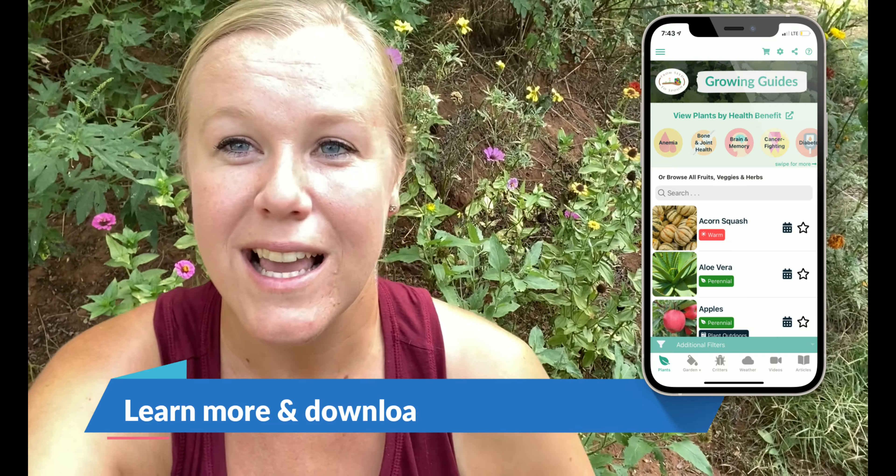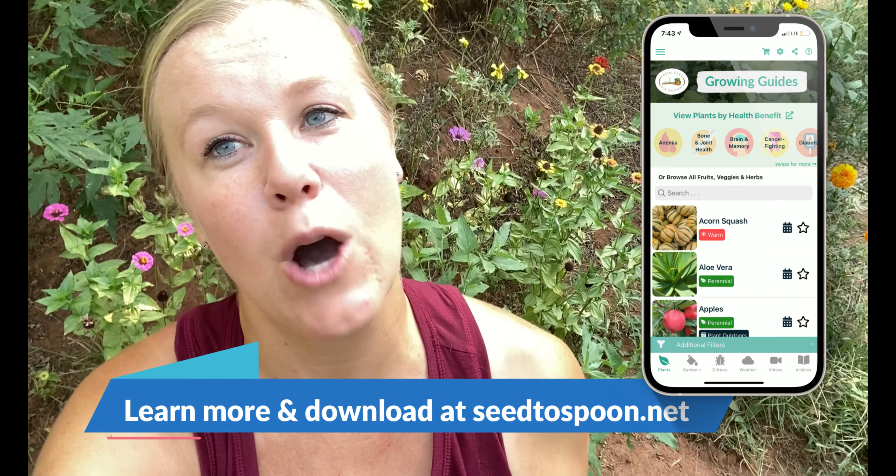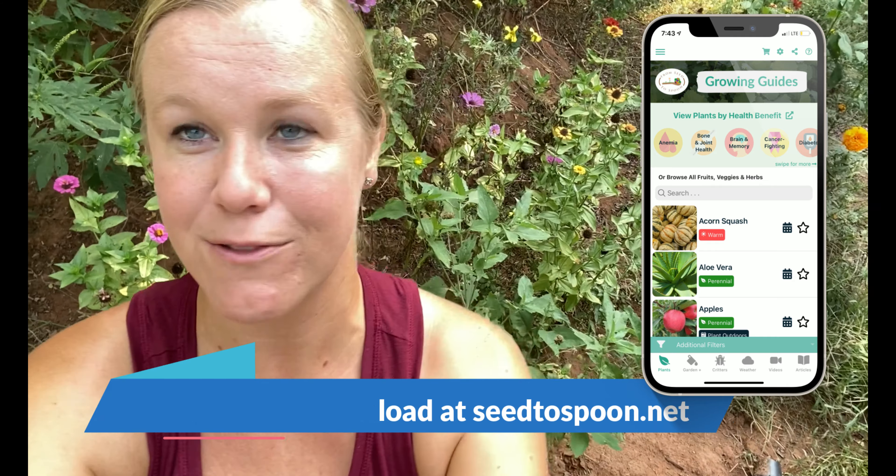If you haven't already, check out our free app from Seed to Spoon. It's available for download in the iOS and Android store. It'll help walk you through all of these different foods — over 100 different fruits, vegetables, herbs, and things like that. So if you are just getting started growing and you're looking for something to start with, check out the app. It'll help walk you through everything and how to do it. I hope you all have fun growing and have some success in your first time planting.